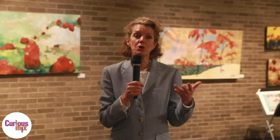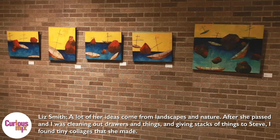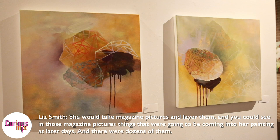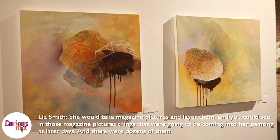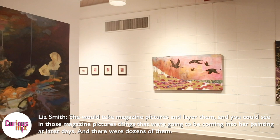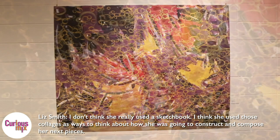I was able to speak with Liz on the phone, and she told me a little bit more about Susan's art and how they got to be friends. A lot of her ideas come from landscape and nature, and after she passed, I was cleaning out drawers and getting stacks of things to give to Steve, and I found tiny collages that she made. She would take magazine pictures and layer them, and you could see in those pictures things that were going to be coming into her paintings at a later date. There were dozens of them. I don't think she really used sketchbooks — I think she used those collages as ways to think about how she was going to construct and compose her next pieces. So it was a fascinating work technique.